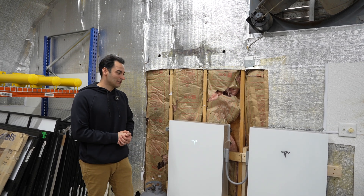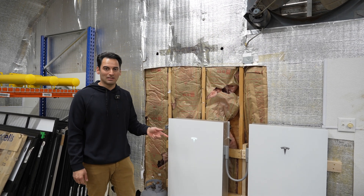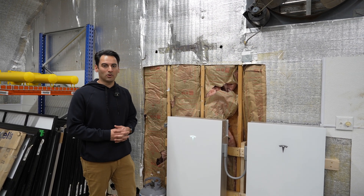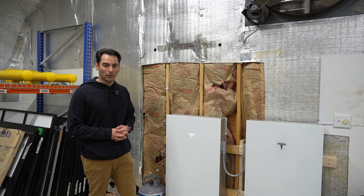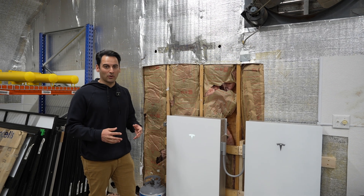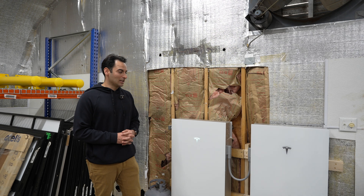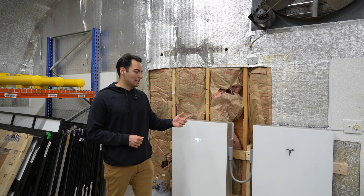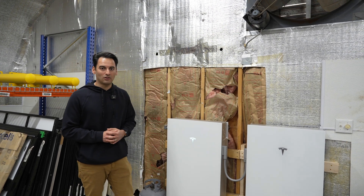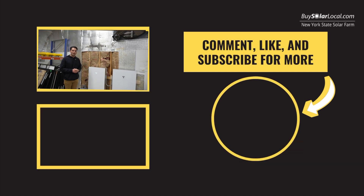Our next test is usable capacity — we're going to get these to 100%, drain them to zero, and see how much usable capacity is in each battery. Do we get a full 13.5 kilowatt hours or is it 13? That's what we're checking out in the next video. Thanks for joining and staying this long. This was the addition of the expansion unit at the New York State Solar Farm Warehouse. If you liked this video, think about subscribing and liking — we really appreciate the support.